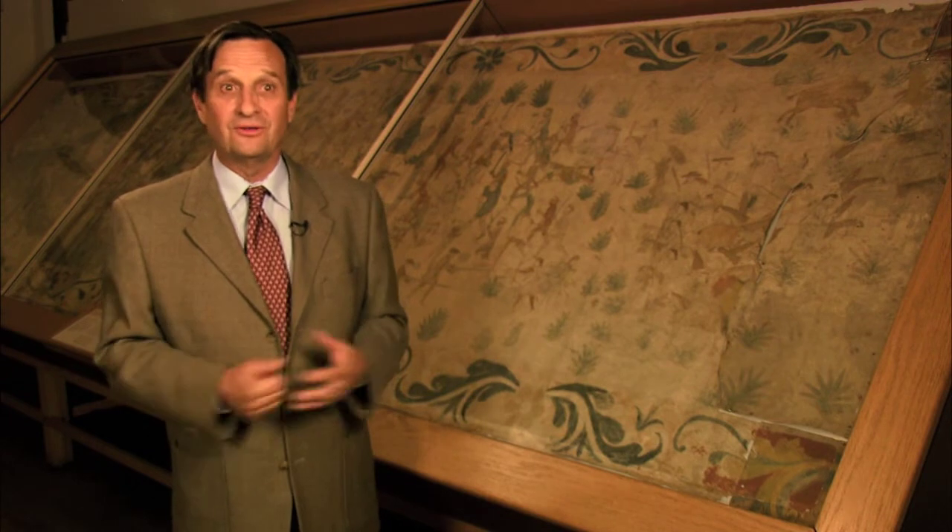For all those reasons, these paintings are unique in this country. They're almost like what the Bayeux Tapestry is to Europe — they are that significant, not just to New Mexico but to the United States.